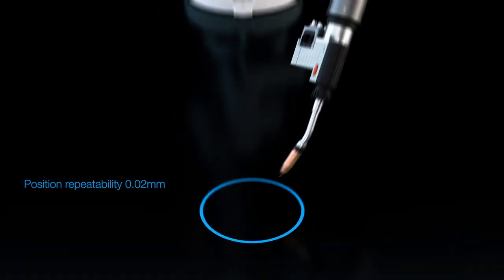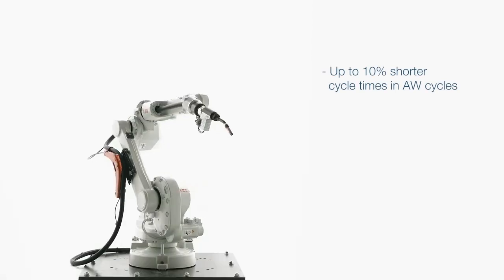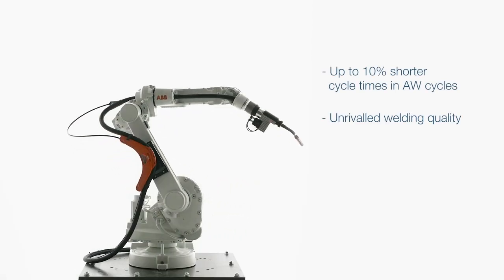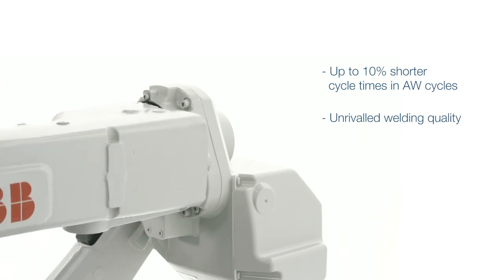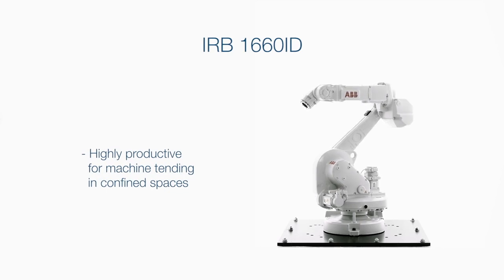Unequalled output with up to 10% shorter cycle times in arc welding cycles compared with the competition. Unrivalled welding quality thanks to outstanding accuracy and capacity to handle high performance guns. Highly productive for machine tending in confined spaces with compact, fast and robust IP67 wrist.